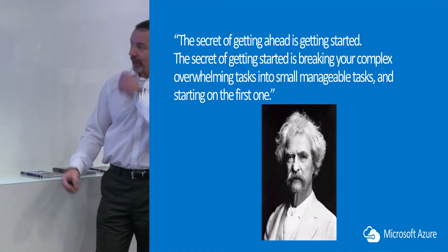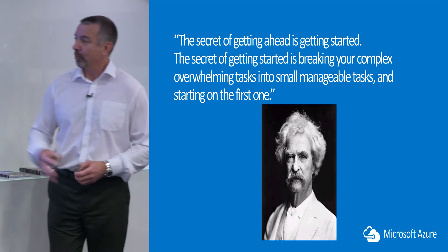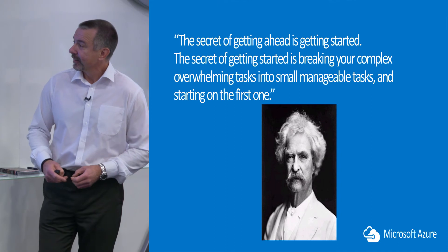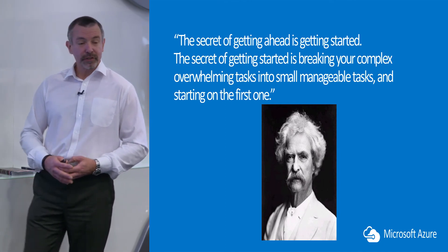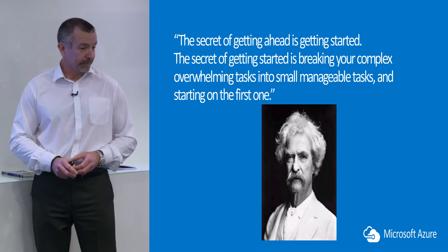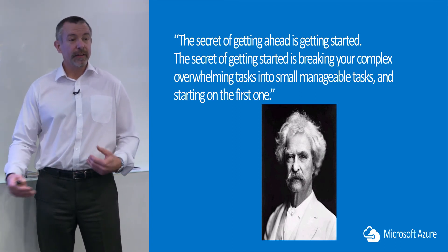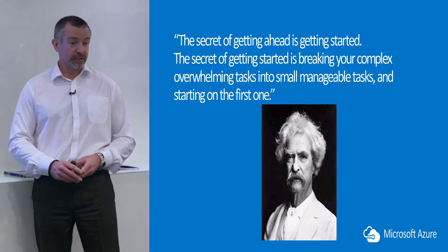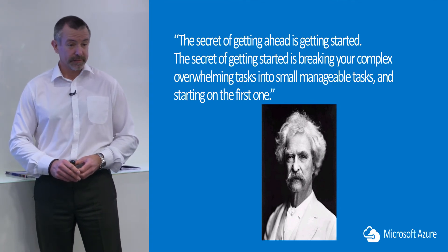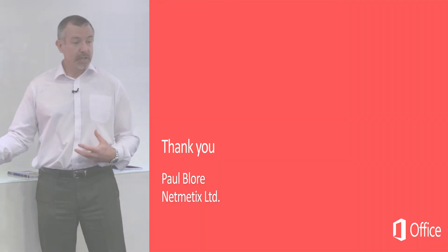As Mark Twain said, the secret of getting ahead is getting started. And the secret of getting started is breaking your complex, overwhelming tasks into small, manageable tasks and starting on the first one. IT for small business can be an overwhelming task, but with 365 and Azure you can achieve those tasks very quickly and effectively.